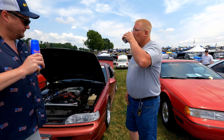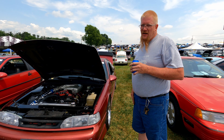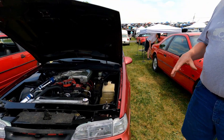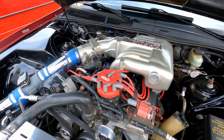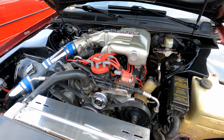That's a '93 Thunderbird LX — originally was a 5.0-liter car. I've gone a little bit further with that — now it's got a Dart 363 stroker that's all built up. Haven't left anything untouched in the motor.